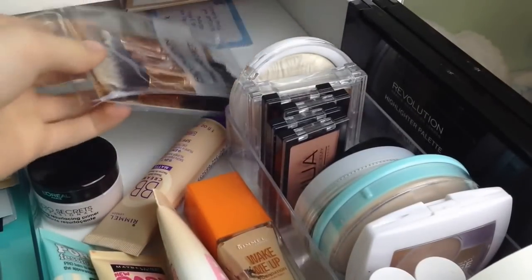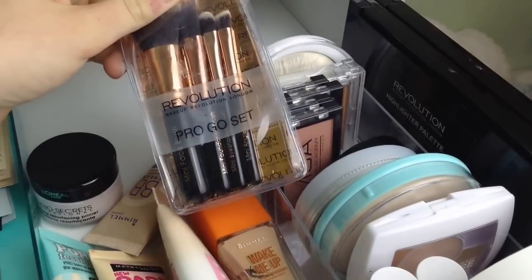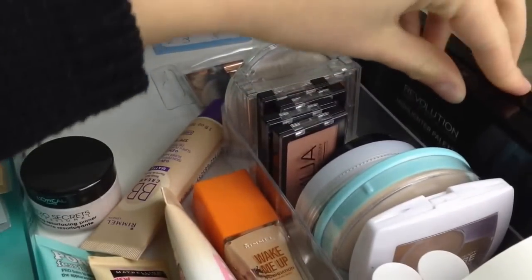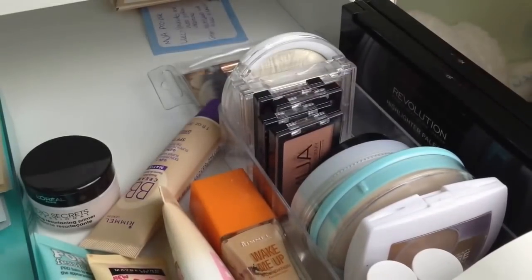Behind that I just have my Revolution Pro Go set of mini brushes, and then here I just have a brush palette and a highlighter palette, both from Makeup Revolution.